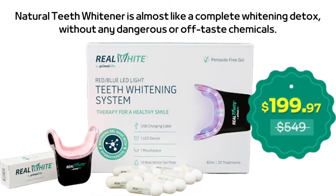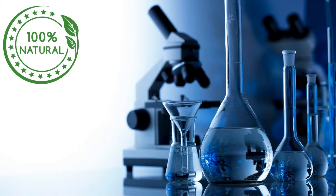Natural Teeth Whitener is almost like a complete whitening detox, without any dangerous or off-taste chemicals. It is completely natural, backed by science, and works so quickly and easily that you will have a stronger, healthier, whiter smile in less than 16 minutes.